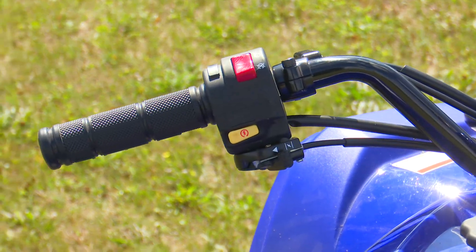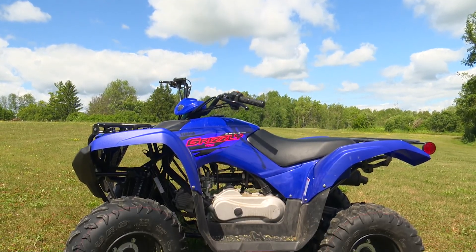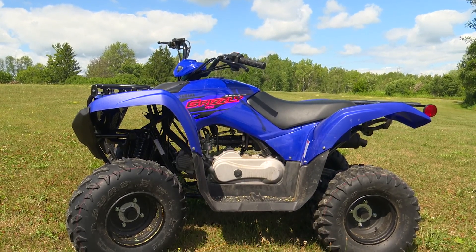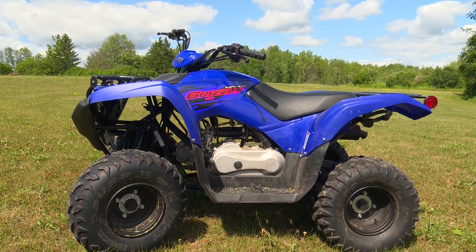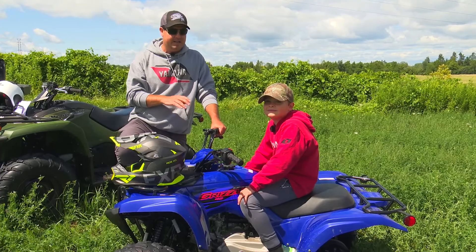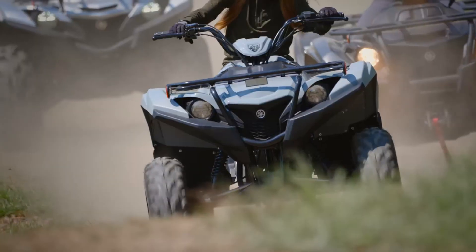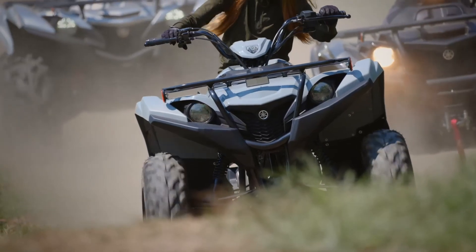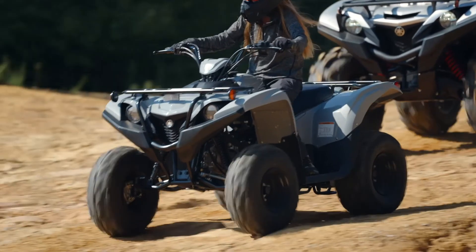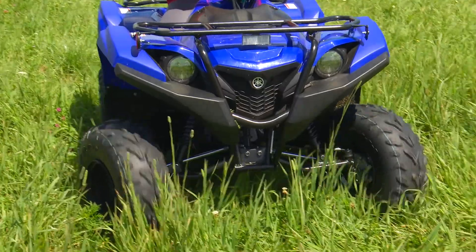Electric start, automatic — big pluses. It's provided all those things that make life easy for the kids and easier on mom and dad. And one of my favorite features, to be honest with you, is — because I have little ones younger than Logan — they have speed limiters and RPM adjustments. Two-stage RPM, meaning the RPMs can be set so they can't rev too high. And speed limiters — or in layman's terms, I'd call it a governor — so they can't go too fast.